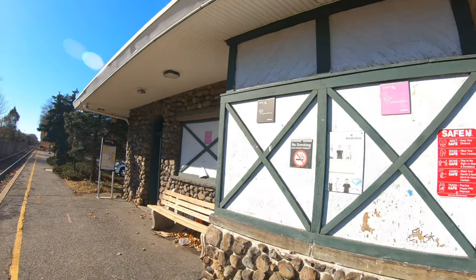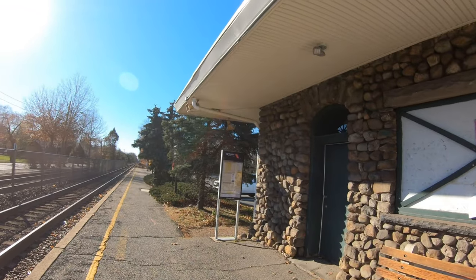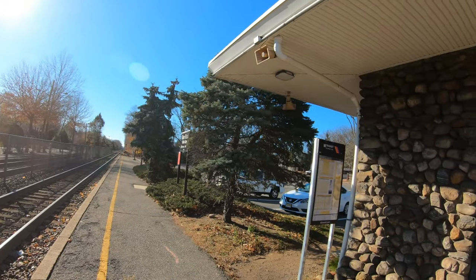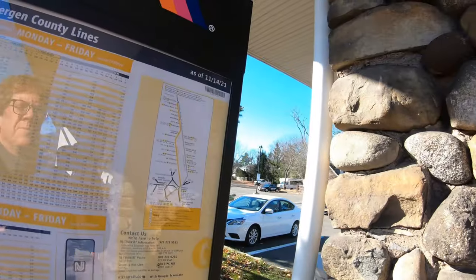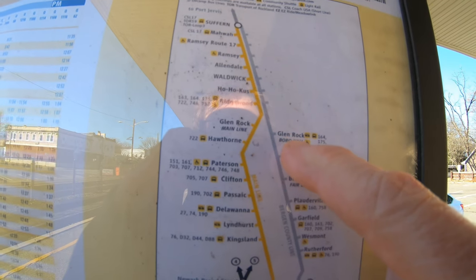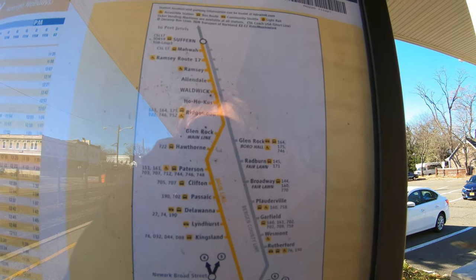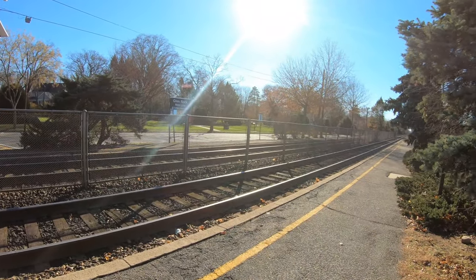It could be fixed up a little bit — I don't know whose responsibility that is. I don't think we're going to find a regular big map here, so we'll have to use this little map to show you where we are. We're here at the Glenrock station on the main line and we're going to go over to the Borough Hall station now in Glenrock.